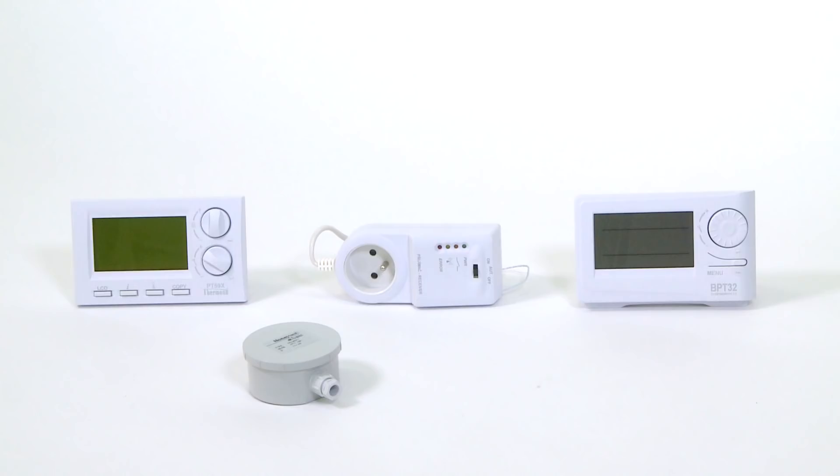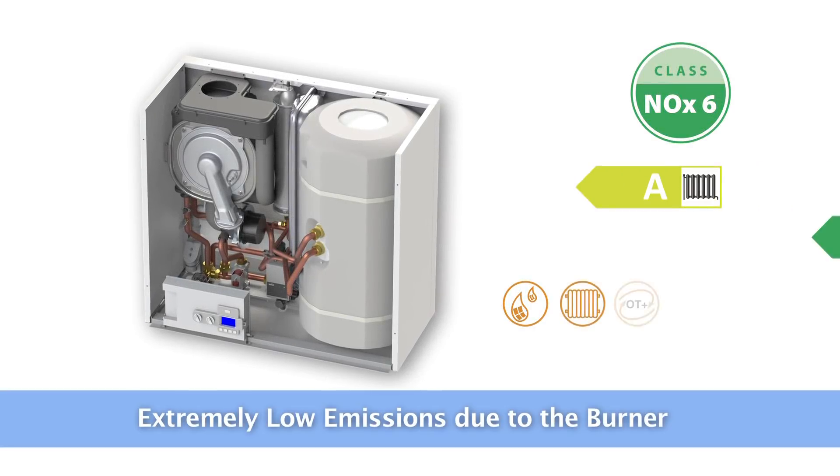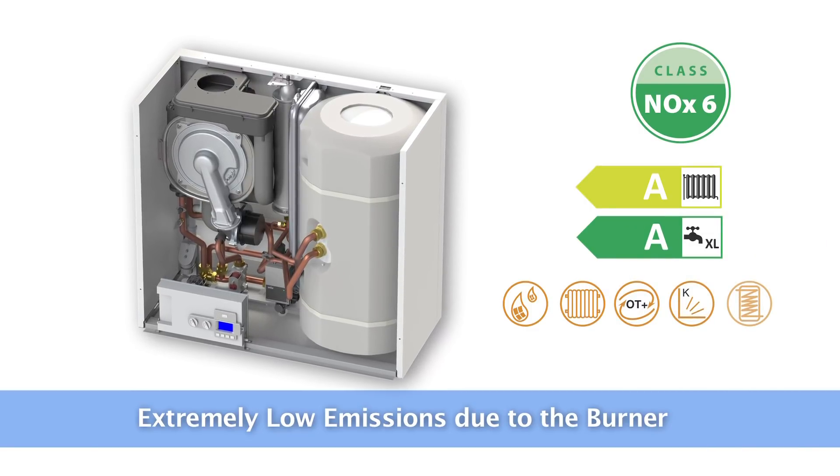Remote control is also available, for example by mobile phone. Boilers from the Premium Condensed series are exceptionally environmentally friendly. They have the best emissions rating NOx6, which classifies the emissions of nitrogen oxide.